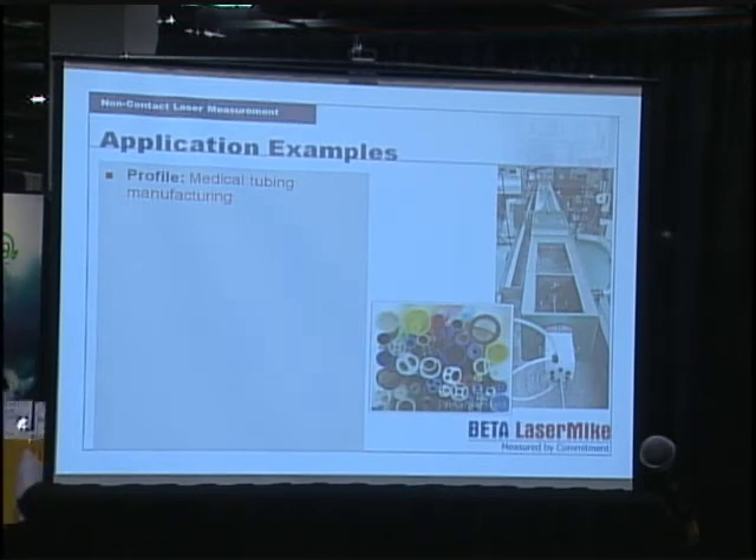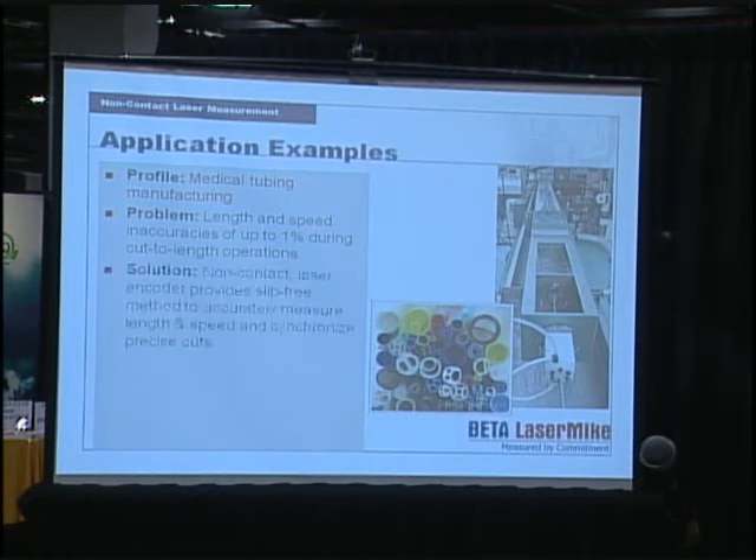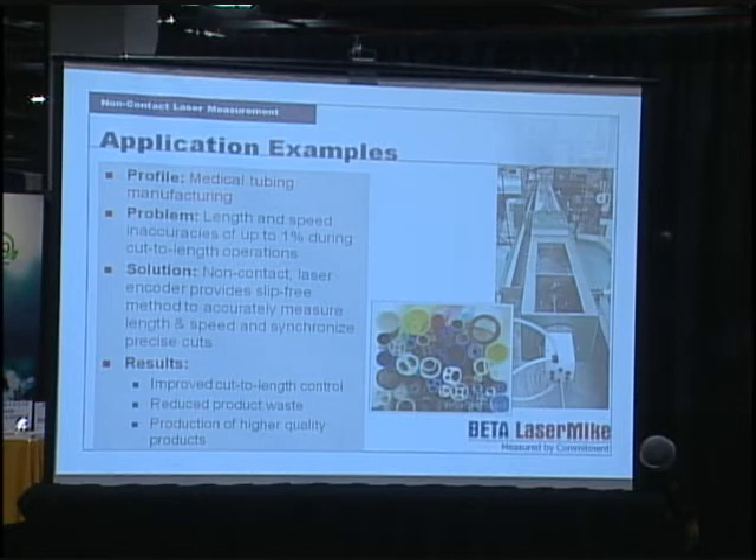A third application example is medical tubing manufacturing. Length and line speed inaccuracies on flexible tubings can be up to 5% on cut-to-length applications. Normally the encoder is built into the puller, and if the puller isn't properly adjusted or doesn't pinch the product correctly, it causes slippage, excessive inaccuracies, and problems cutting tubes to length. The solution was installing a laser encoder on the output side of the caterpillar puller, improving cut-to-length accuracy and the shrinkage factor on the tube, reducing product waste and scrap, and returning a higher quality product.